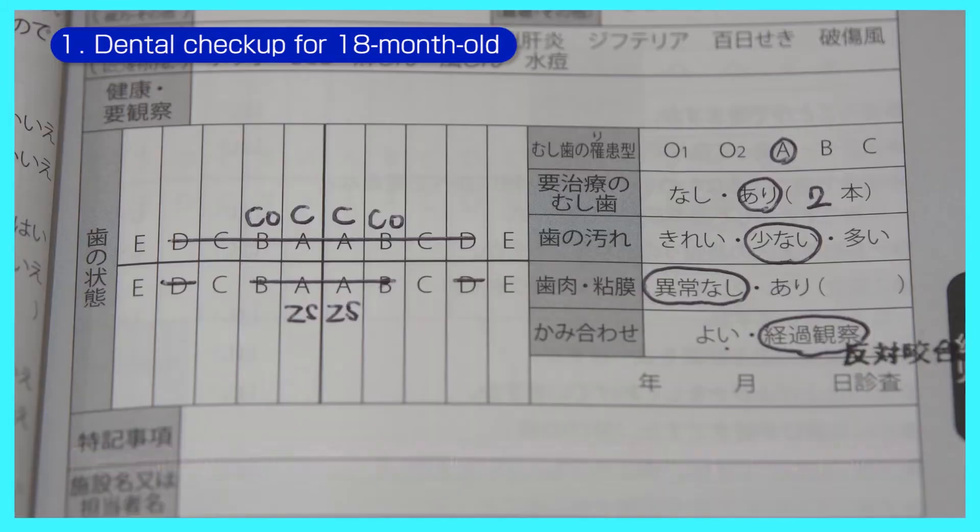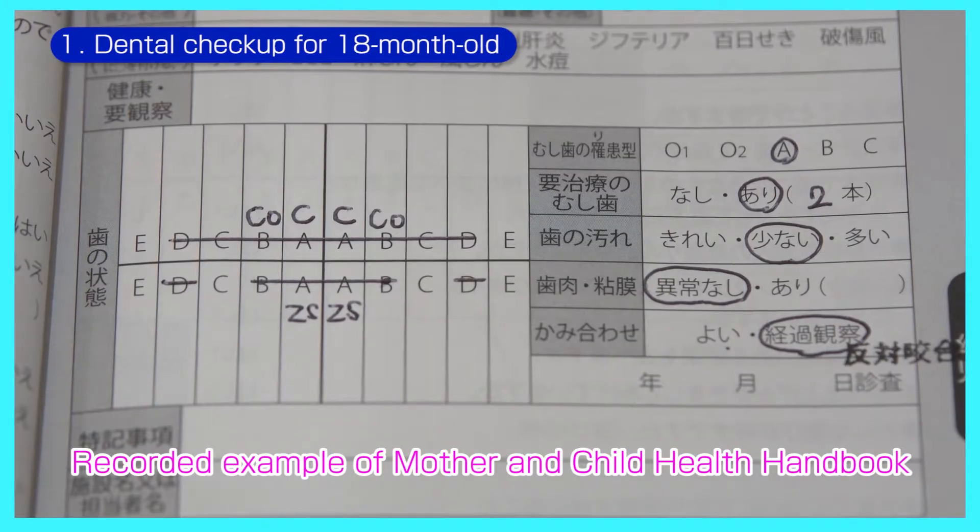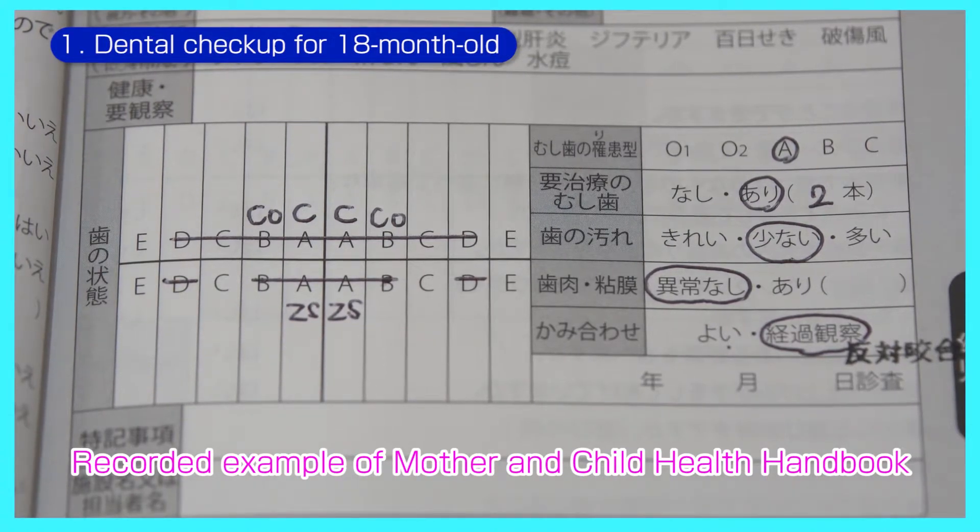You will have your child's tooth condition, gums, and oral membranes recorded in your mother and child health handbook. Ask your dentist or dental hygienist if you need help.